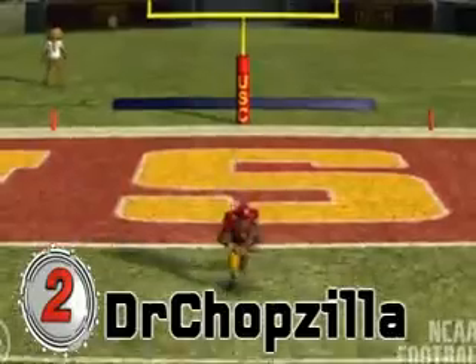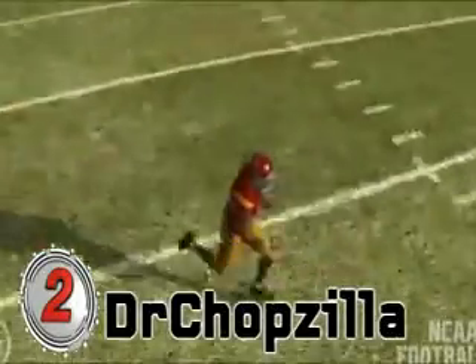Number 2. Number 2. We've got Dr. Chopzilla. USC vs. LSU. Look at this one.